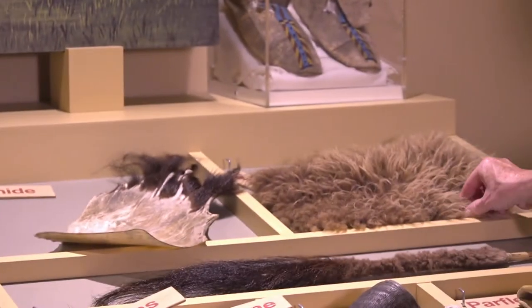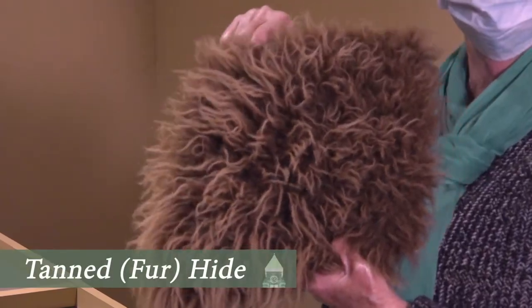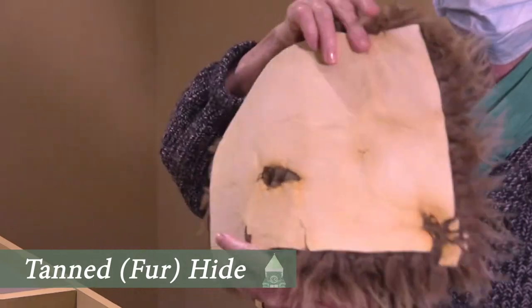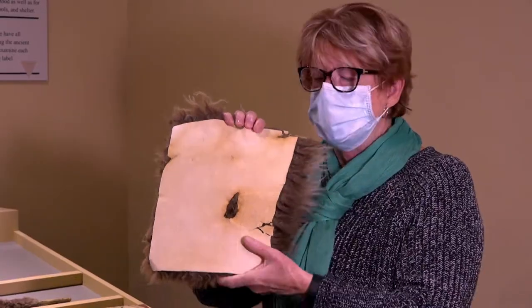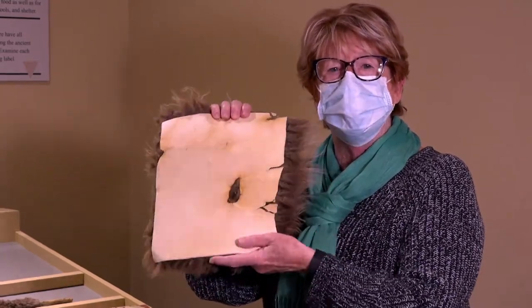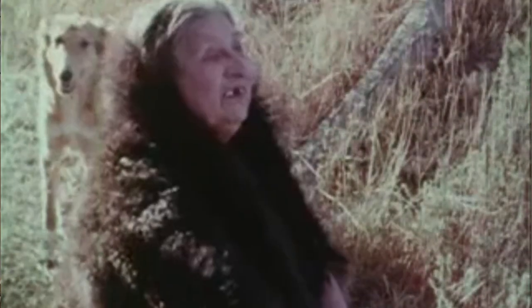Up here we have a tanned hide. This is the hide — the skin of a buffalo — and the tanning process makes this hide soft and pliable so you can move it. The fur would be left on. The hide would be tanned for its softness so that you could make a coat out of it. Sometimes they were called buffalo robes.